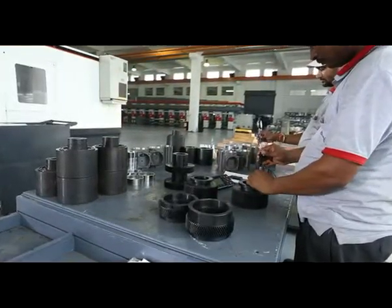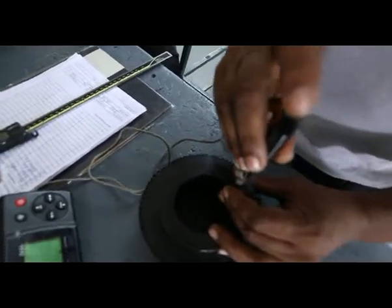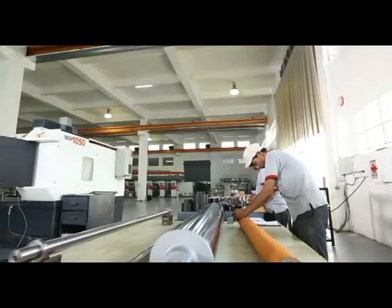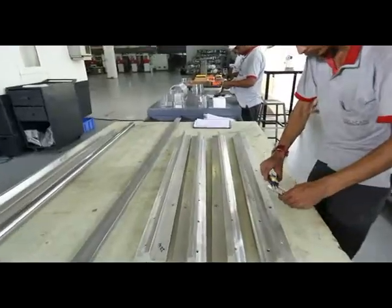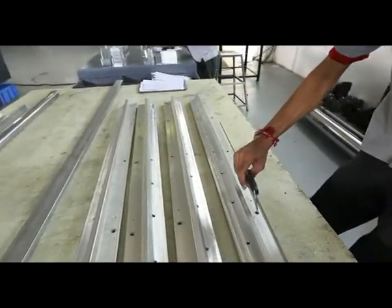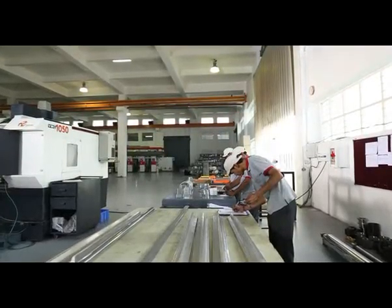Our entire production is governed by an invisible force — it is our attitude towards quality, a non-compromising attitude. We make sure that everything we make is perfect. This zero tolerance towards deviation from quality has made us the most preferred choice of our customers.